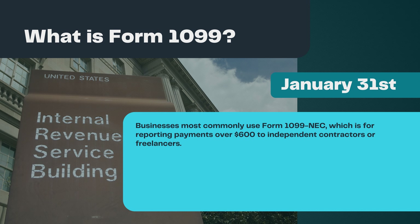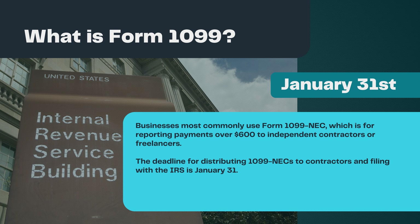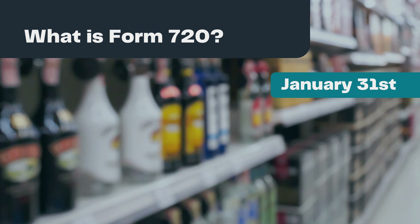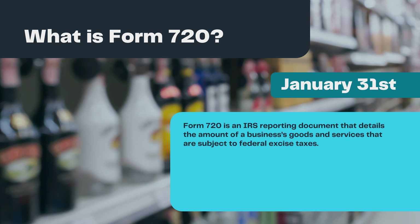Businesses most commonly use Form 1099-NEC, which is for reporting payments over $600 to independent contractors or freelancers. The deadline for distributing 1099-NECs to contractors and filing with the IRS is January 31st. Individuals are responsible for paying taxes owed on any income, regardless of whether or not they receive a 1099.